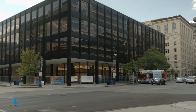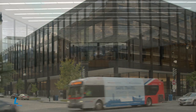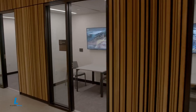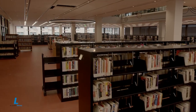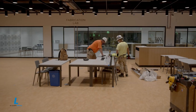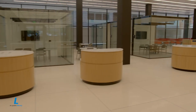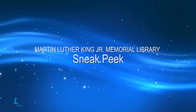From the outside it's the same iconic building we've known since it first opened in 1972, but take a closer look and you'll see that within the brick, steel, and glass is a 20th century library getting a well-deserved makeover. The Martin Luther King Jr. Memorial Library is reborn. Finishing touches are being made, and this fall a new era begins for the district. Here's a sneak peek of what you can expect at the new MLK library.